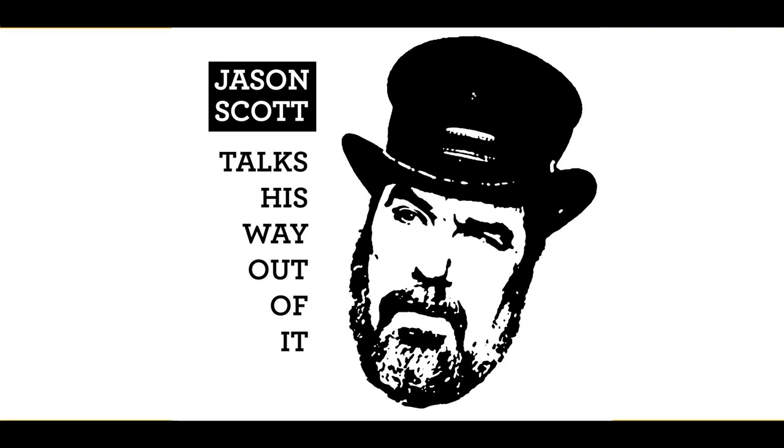This is Jason Scott Talks His Way Out of It, a podcast about technology, history, and getting myself out of debt. Thanks to Jeff Atwood, Daniel Boyd, and the hundreds of other supporters on Patreon and elsewhere who have been supporting me and helping me get out of debt.